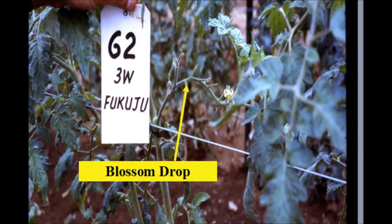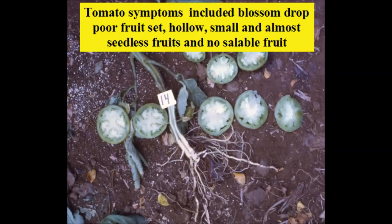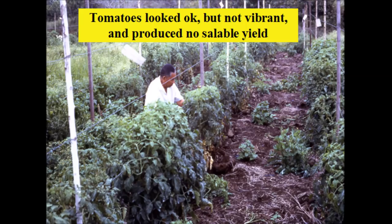During this time, tomatoes developed a mysterious disease with symptoms such as blossom drop. This happened on a Japanese tomato variety but also on University of Hawaii tomato varieties. Other symptoms included poor fruit set, hollow, small and almost seedless fruits, and no saleable fruit. There was no sulfur odor, but could the volcanic haze or VOG be causing this disease? Another symptom was a less luxuriant appearance — these field-grown tomatoes looked okay but not vibrant and they produced no saleable yield.